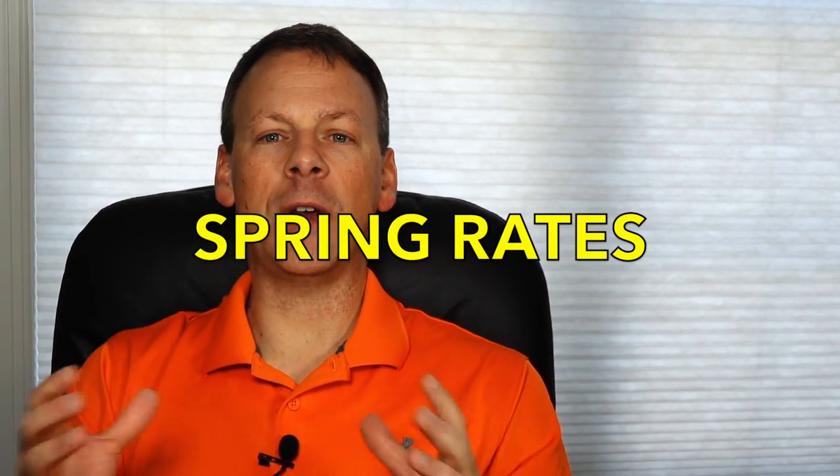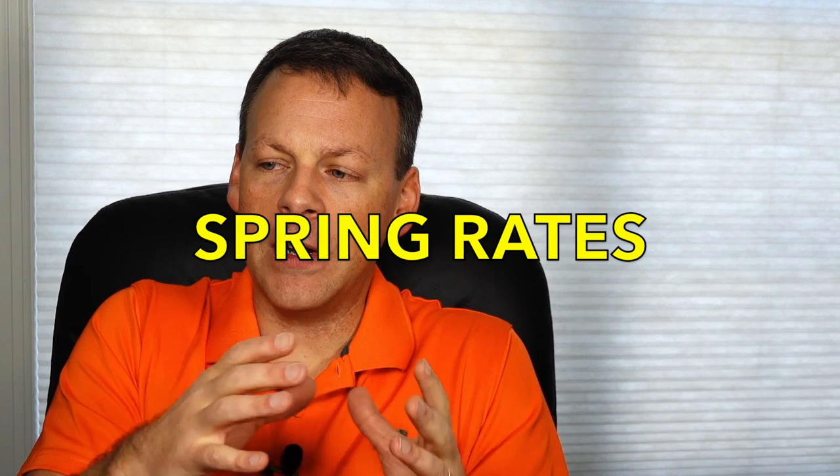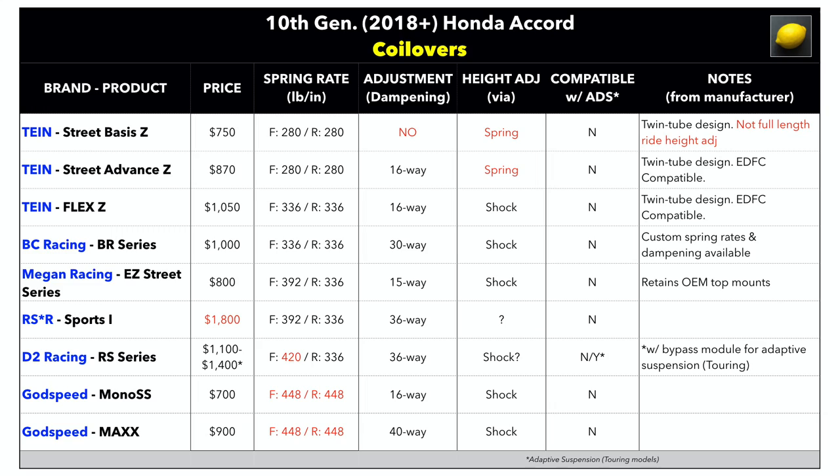Next we're going to talk about spring rate. Now that you have an idea of what you can afford, let's talk about the spring rates available. I've sorted the chart by spring rate, and the spring rates range from 280 pounds per inch in the front and 280 pounds per inch in the rear, to a high of 448 pounds per inch in the front and 448 pounds per inch in the rear. That is actually a pretty broad range.